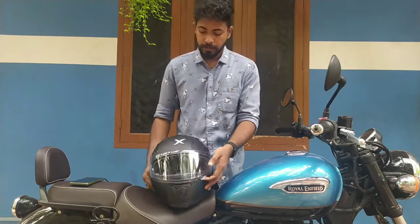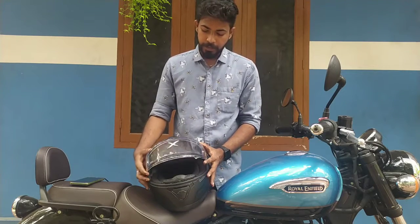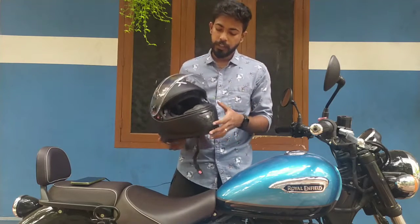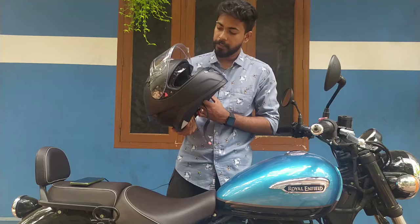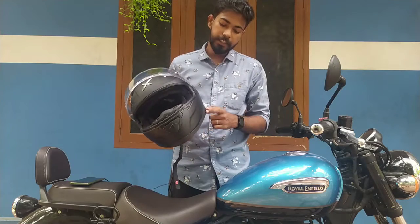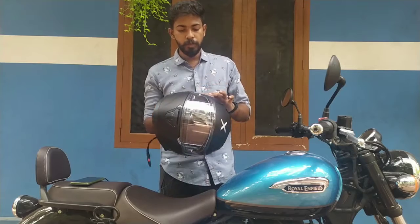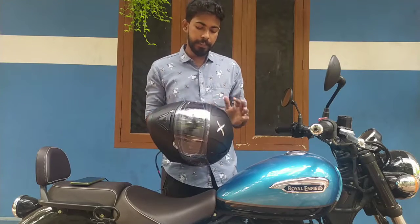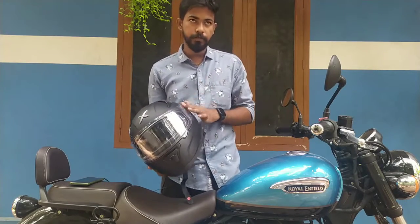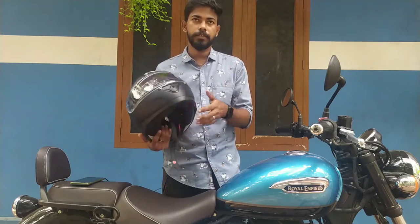It has front, top, and side lighting. It has a dual visor with white glass and an anti-fog feature. It has a black finish inner visor with a button on the back. It also has a rainbow visor. The price is $1,100.